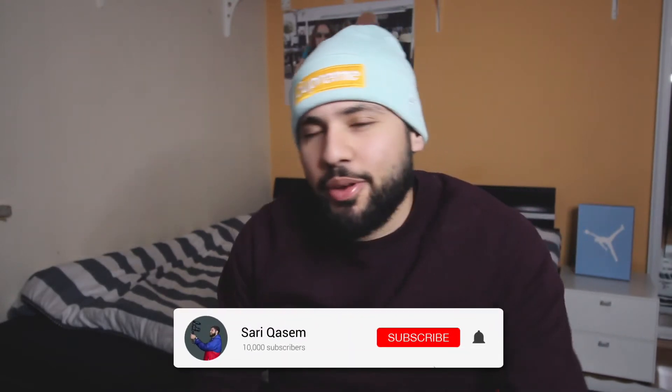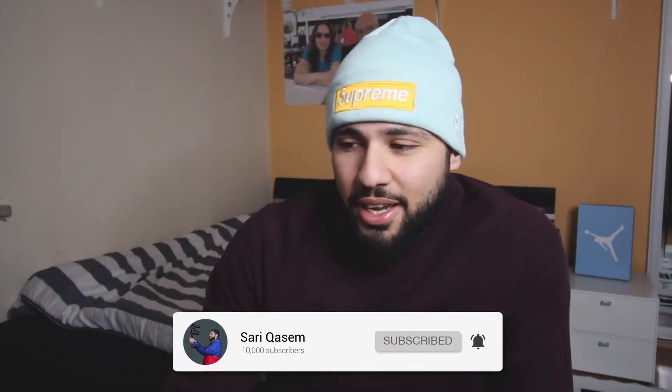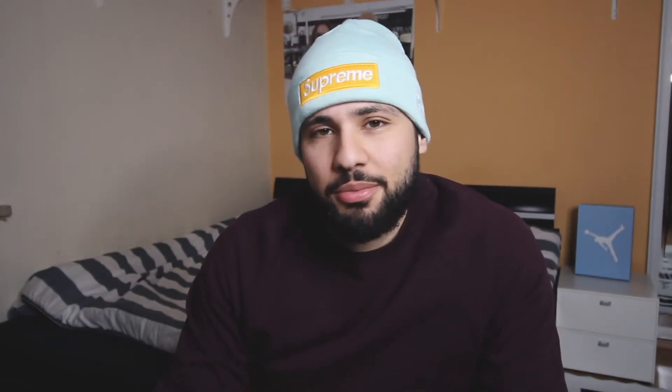Thank you so much guys for your love and support. If you're new to the channel make sure to subscribe and like this video, because it really means a lot to me and it helps my channel. Tell your friends and family to subscribe. I bring a video every day, so if you're bored you can watch my videos — I upload daily even though some videos are just boring.